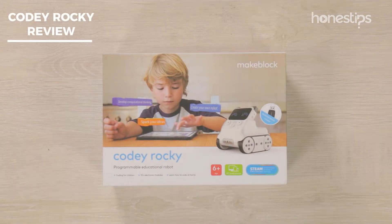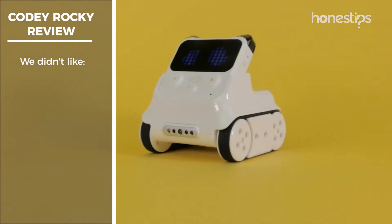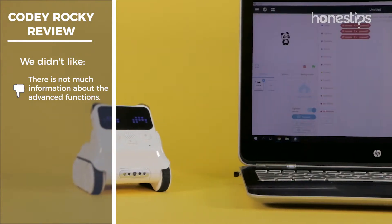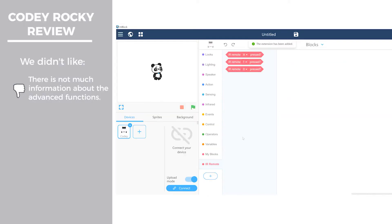After playing and learning with Cody Rocky from MakeBlock, some of the cons we found for this robot were: there is not much information about the advanced functions, such as artificial intelligence and Internet of Things, neither in the software nor on the Internet, making it a little complicated to understand how those work.